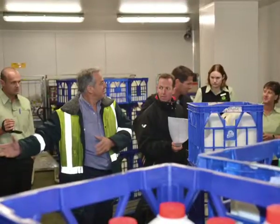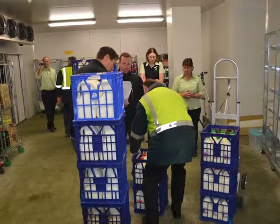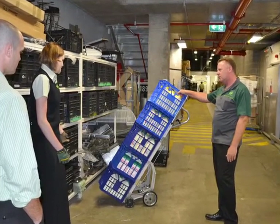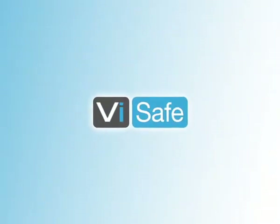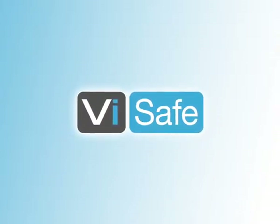Prior to implementing the trolleys, Woolworths sought validation that the new trolley was in fact improving the current manual handling process. Intuitively this was the case, but Woolworths wanted objective proof. To provide objective evidence, Dorsa-V was engaged to use their world-first wireless technology system, V-safe, to provide objective measurements of low-back movement and muscle activity, comparing the current process to the new trolley process.